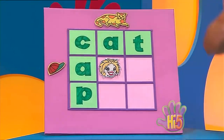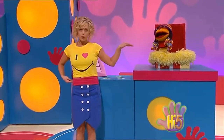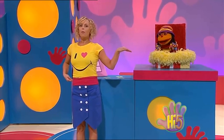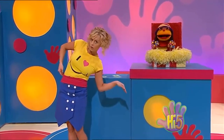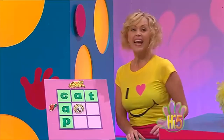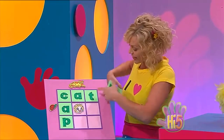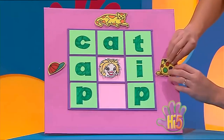And this word starts with tuh. You're a teapot. Yeah, but what is the teapot doing? Oh, tipping over. Tip! Tip is the answer. Yeah, tip, that's right. T-I-P. Tip.